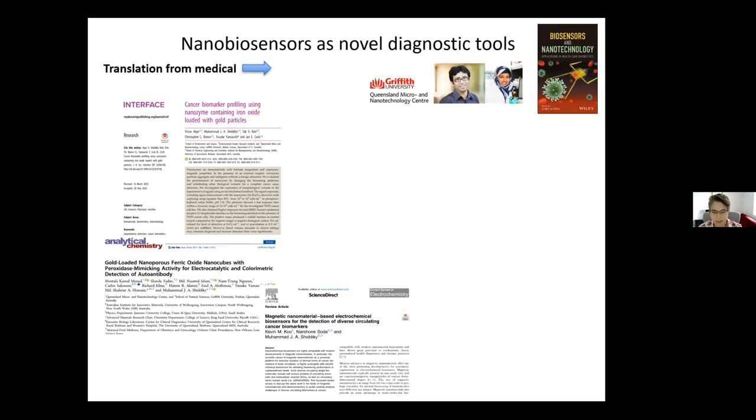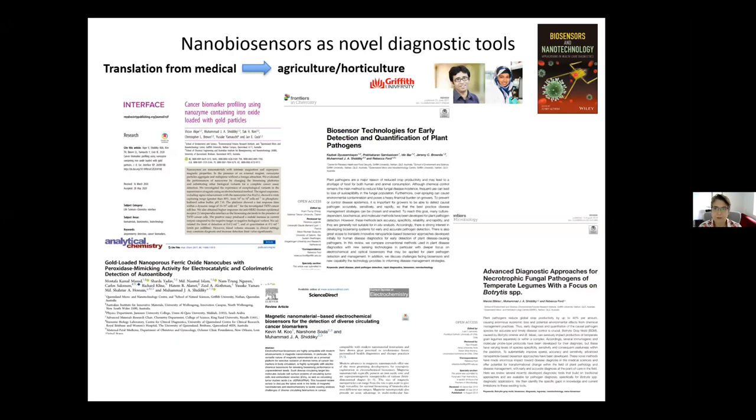I was listening to a student give a talk about how they produced biosensors to detect analytes in human saliva and urine useful for determining potential for cancer. Mohammed Shadiki and I then decided we would look at translating that technology from cancer research to see whether we could make it work for plant pathogens and agriculture and horticultural applications. We found a suitable PhD student, and what I'm about to present is quite a lot of the work from her PhD thesis, along with a couple of review articles we've published.